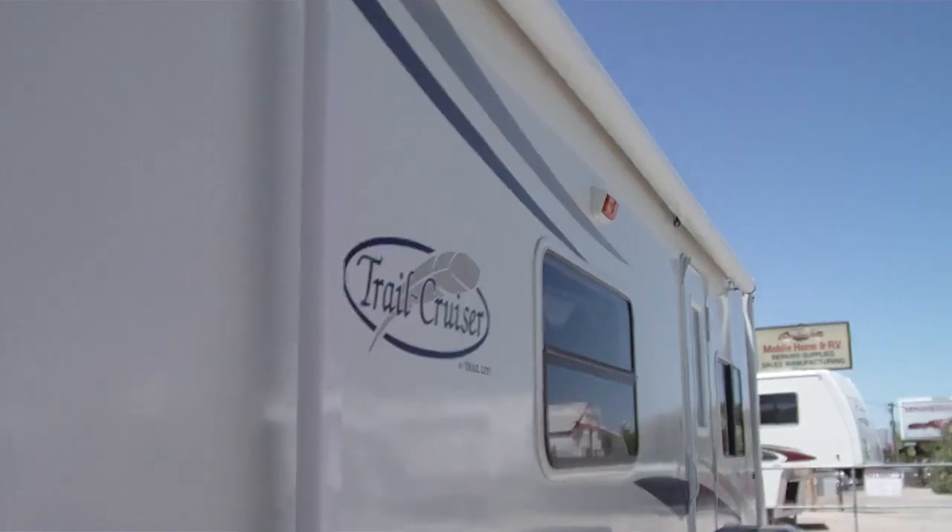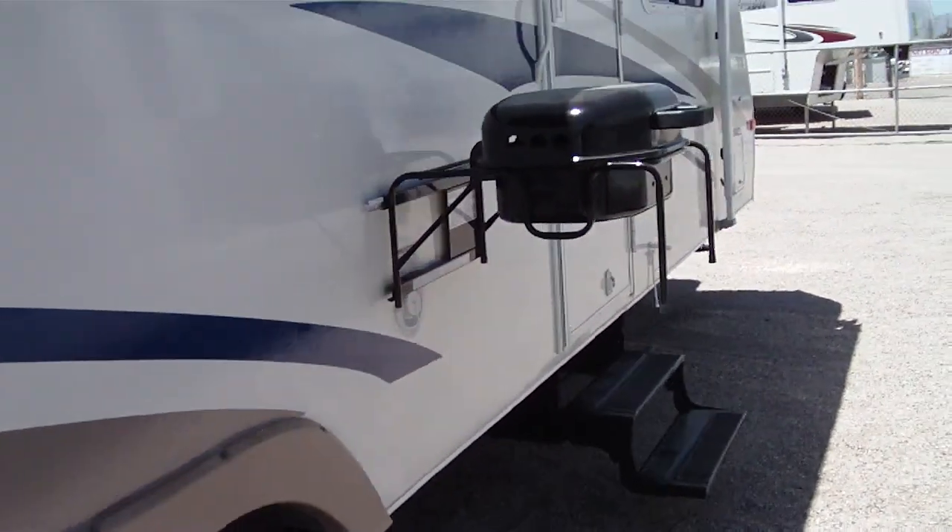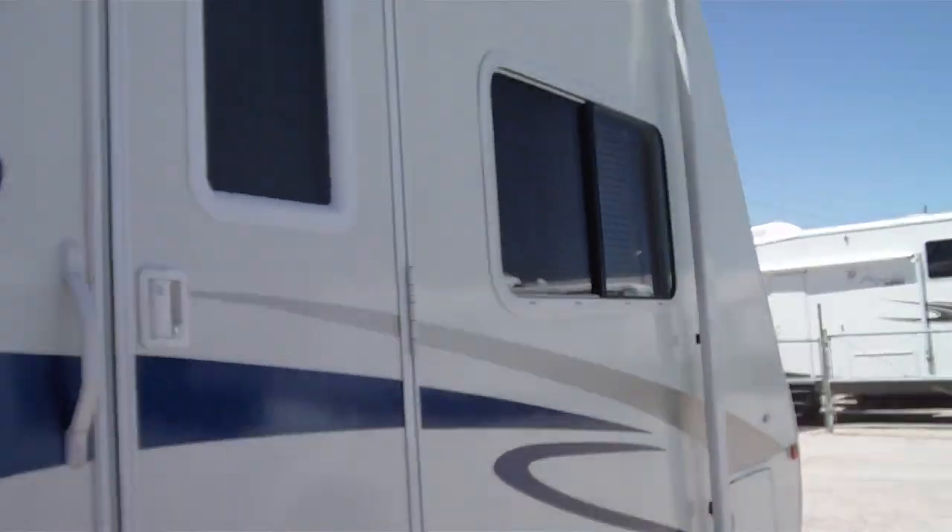Take a look at this. You have your bunk bed — it's folded up, it's a double-sized bed. There's a nice big awning in good condition, an outside barbecue grill, and some outside storage compartments.